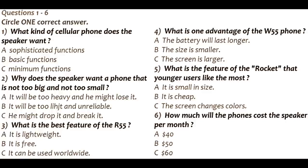Thanks. I'm looking for two cellular phones, one for me and one for my son. I think I won't need anything too sophisticated, just your basic phone functions. But maybe my son will like something with more functions.